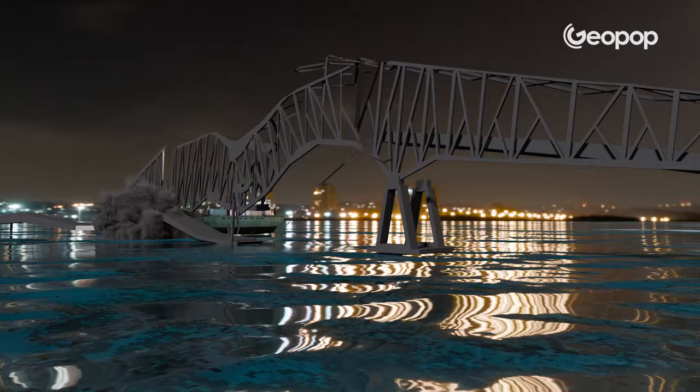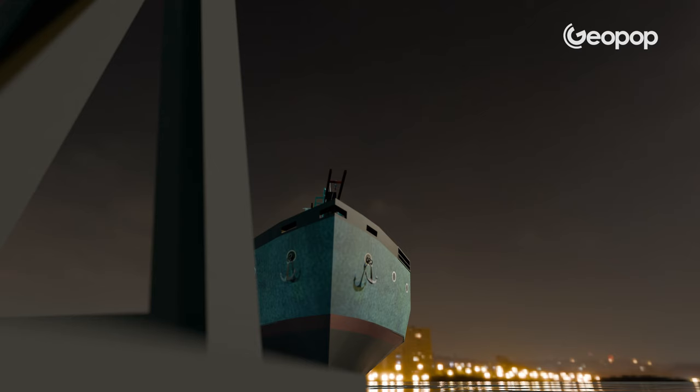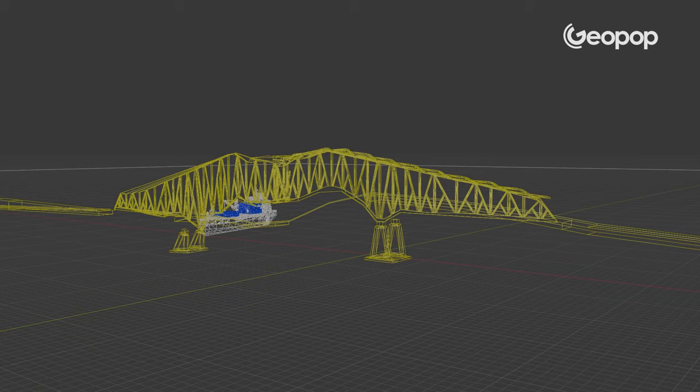Why did the bridge collapse so easily? Built in 1977, the Francis Scott Key Bridge was one of the main connecting routes of the city, featuring a steel metal arch as its key structural element. This arch supported the suspended road and rested on the pylons. The ship hitting the reinforced concrete pylon took away a support from the arch, so the structure no longer had a firm support point and collapsed, destabilizing a good part of the bridge. The pylon that was hit also happened to be the one supporting the longest span between pylons, which increased the instability further.